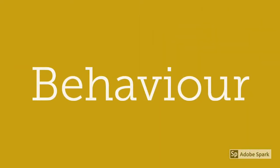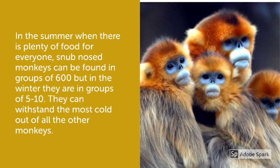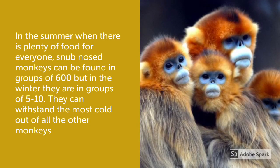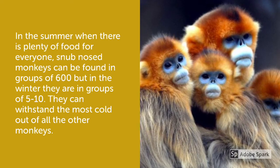In the summer, when there's plenty of food for everyone, snub-nosed monkeys can be found in groups of 600, but in the winter they are in groups of 5 to 10. They can withstand the most cold out of all the other monkeys.